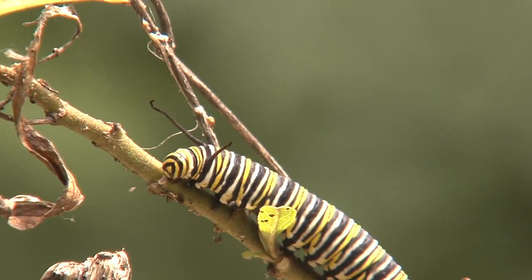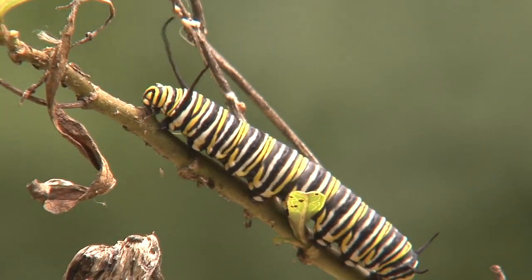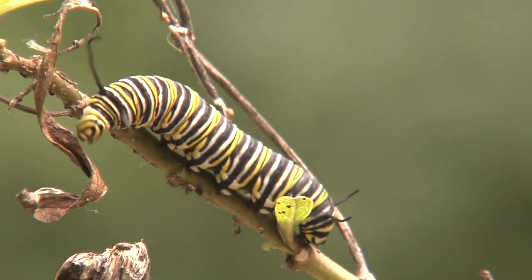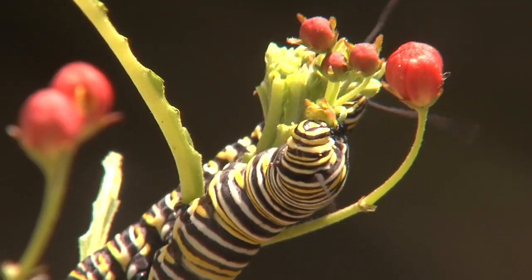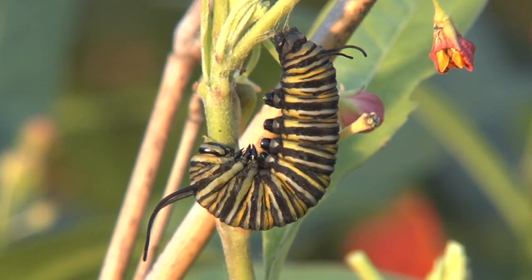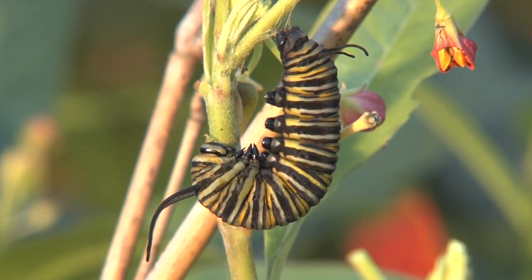It takes only four days for eggs to hatch. Vivid yellow and black striped caterpillars grow rapidly, gaining more than 2,000 times their original weight in two weeks of almost non-stop eating. After 14 days, two-inch caterpillars are fully grown and ready to pupate.